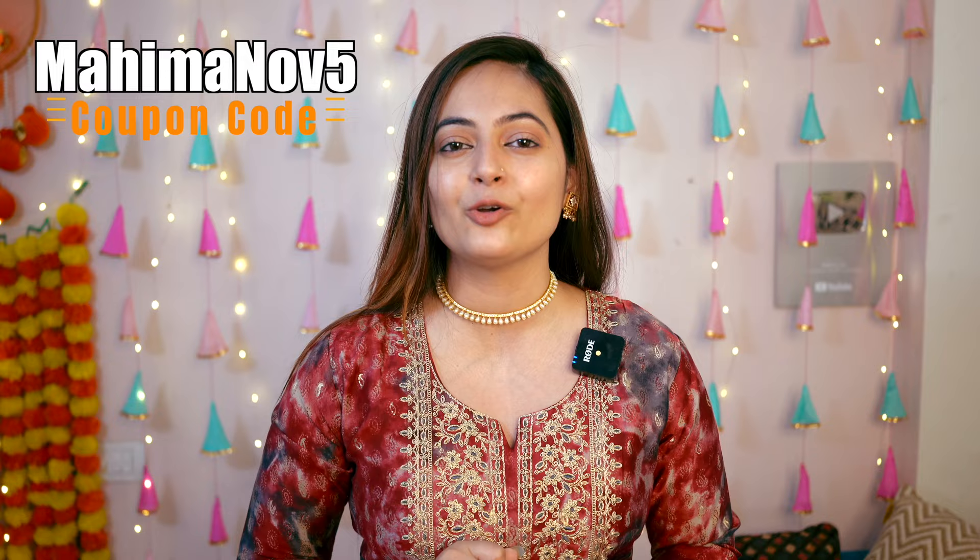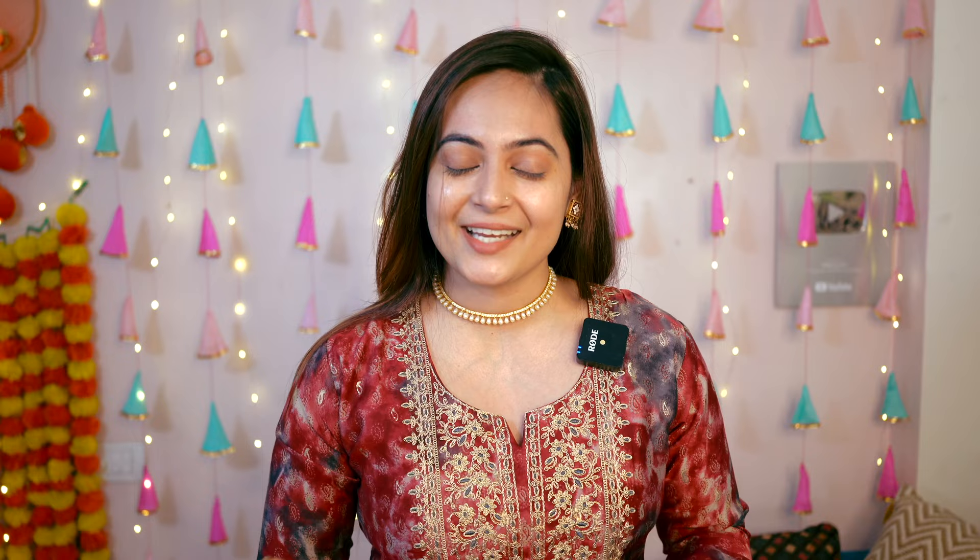So these were all the outfits and I've shown you how to style them. Product links are mentioned in the description box. Don't forget to use my coupon code — all of these outfits are from a single brand called Fesher, and my coupon code is MAHIMA NOV5. If you liked this video, please like, subscribe, share with your friends and family, and comment below. Thanks for watching, guys — bye bye!